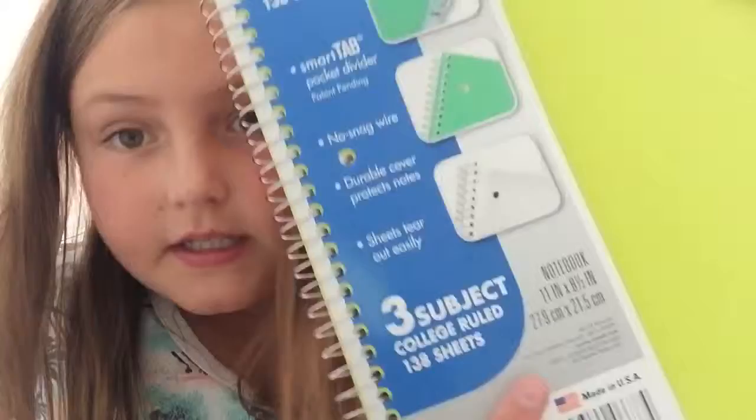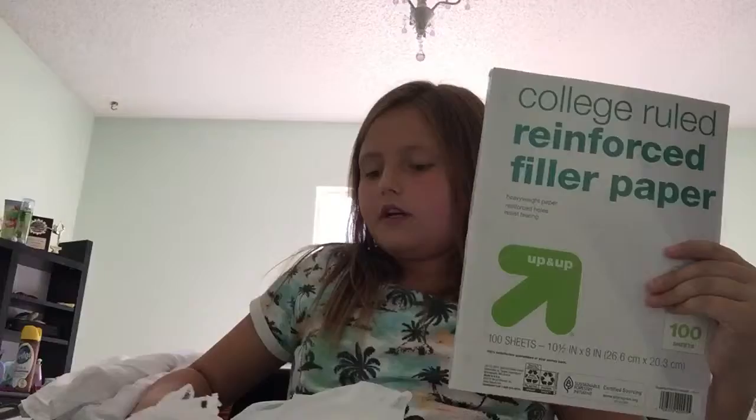One thing left — I have a lot of paper. College-ruled, 100 sheets — I got five packs of those, so 500 sheets total of college-ruled paper. And then I have an extra one for home, college-ruled, 500 sheets.